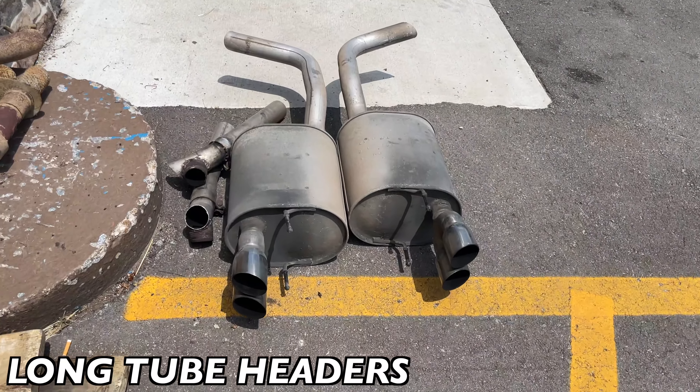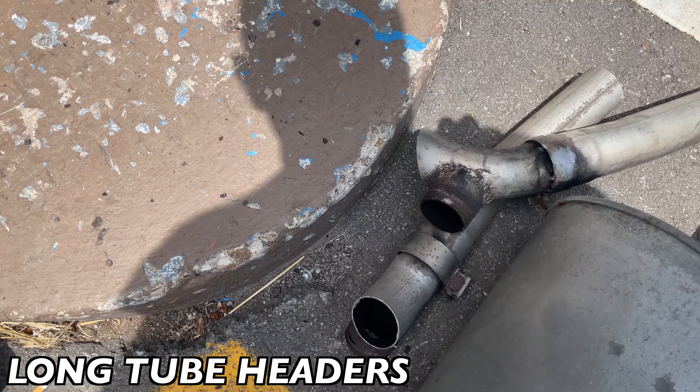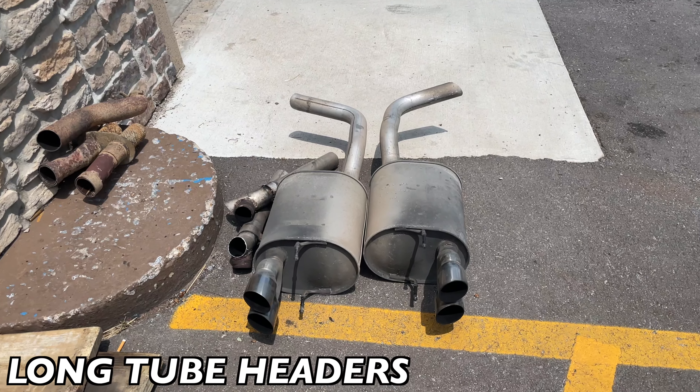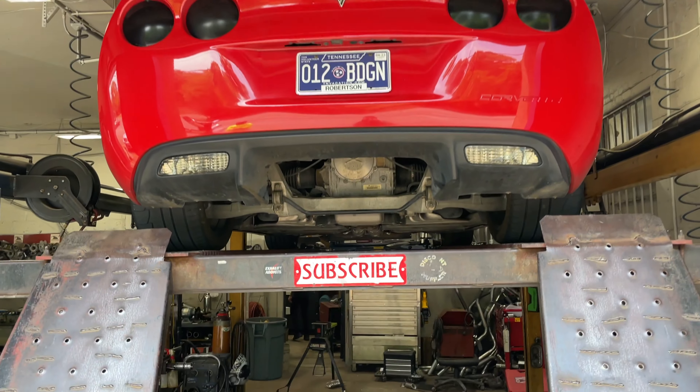There's everything we cut off right there — this is how they had it before. They brought it in with something like PVC pipe with turn downs like that in it. It sounded awful, so we fixed it for him. There's the original mufflers right there. Like always guys, please like, comment, and subscribe.